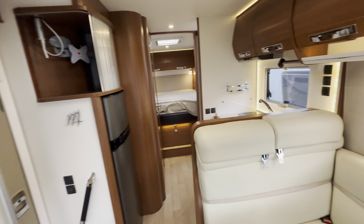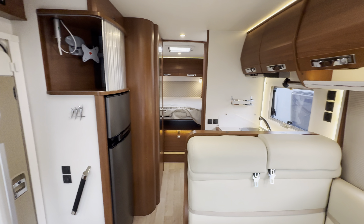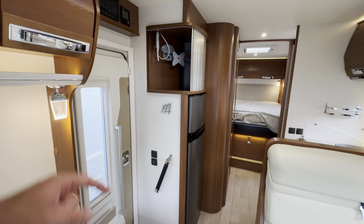All around a stunning motorhome. So if you'd like any further details, feel free to give us a call. Our website link and phone number are in the description down below.